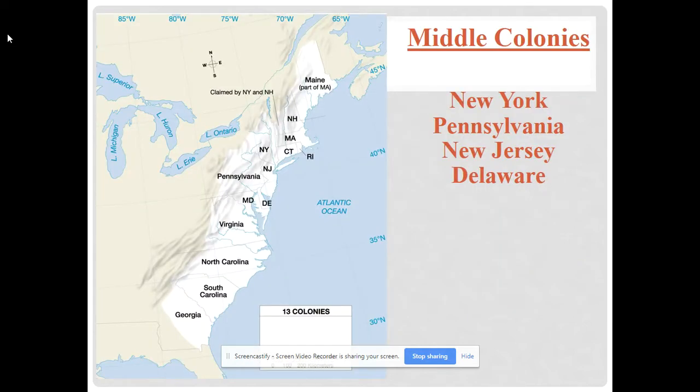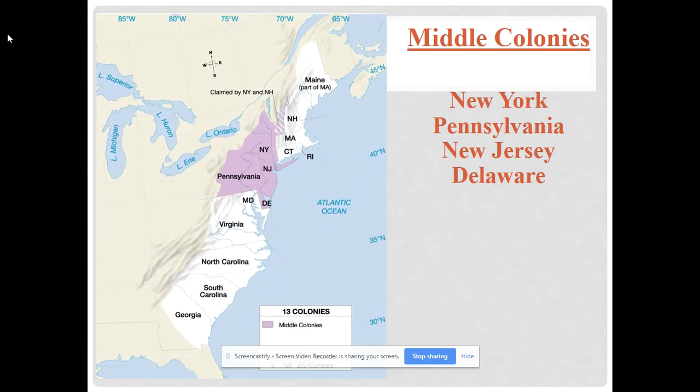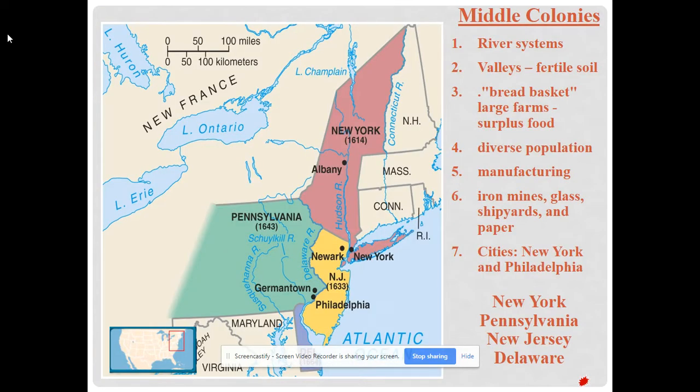Now let's get to the middle colonies. These were pretty fascinating — the most diverse ethnically, the most diverse religiously, and the most diverse in their economy. The greatest diversity of the colonies is in the middle colonies: Pennsylvania, New Jersey, New York, and little Delaware.